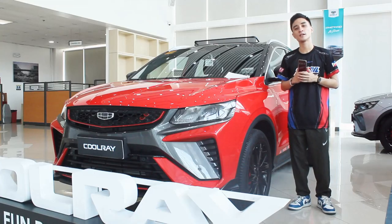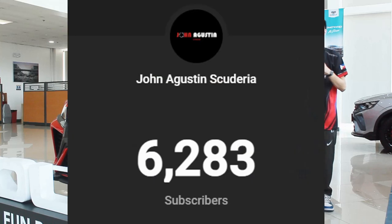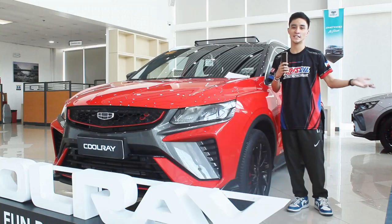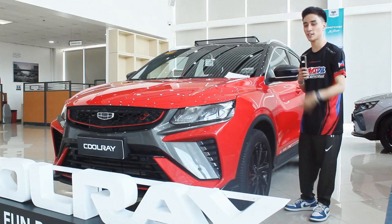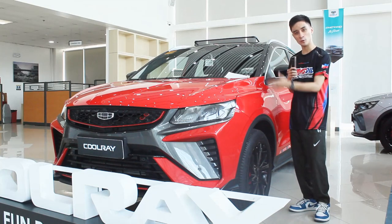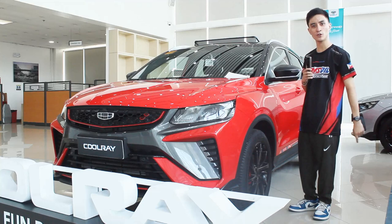Hello guys, welcome back to my channel. Before we continue with the review, I'd like to thank everyone for 6,000 subscribers. I'm a bit late to the party for a 6K sub special, but this will be a three-part series for 6K subs. I'm also late with this review since I have not actually done a facelift model of this Geely Coolray.